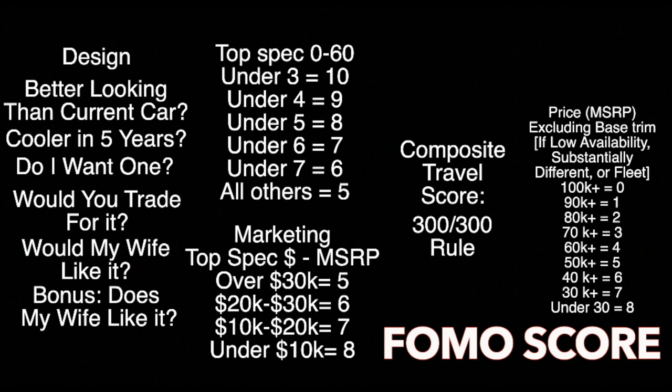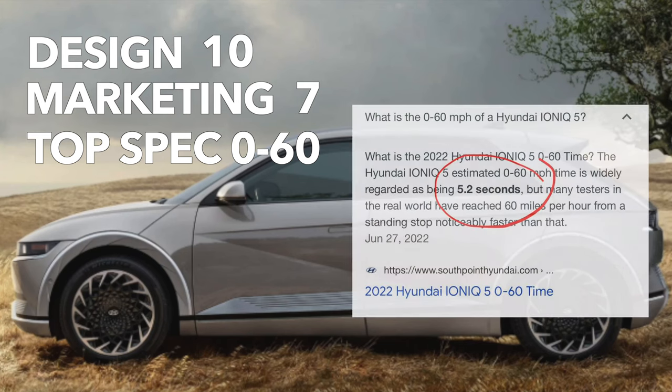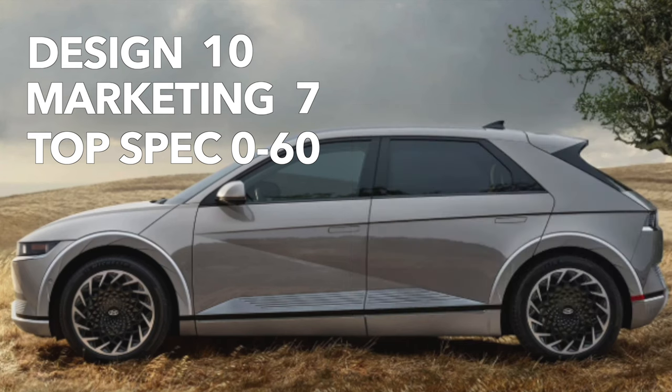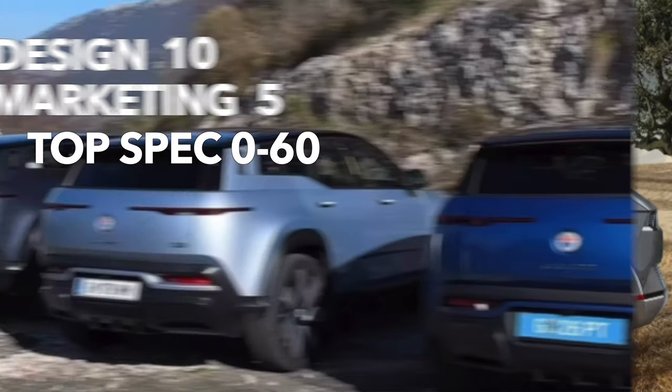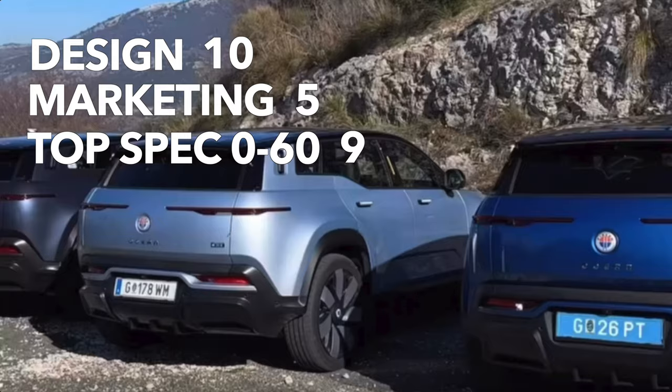After marketing comes the top spec 0-to-60. Under 3 seconds is 10 out of 10, under 4 seconds is 9, under 5 is 8, under 6 is 7 points, under 7 seconds gets 6 points, and all others are 5 points. The IONIQ 5 reaches 60 in just over 5 seconds, giving it a 7 out of 10. The Ocean does 0 to 60 in under 4 seconds, earning it a 9 out of 10 in this category.